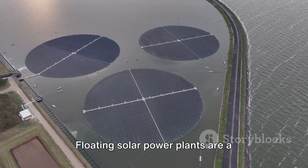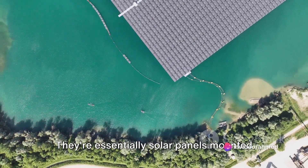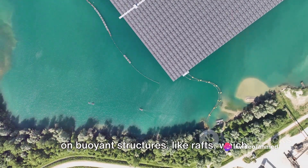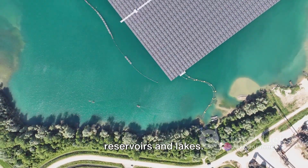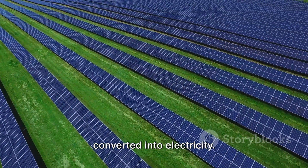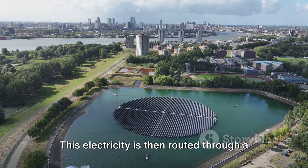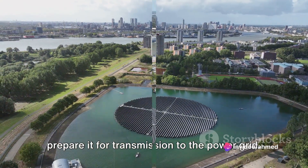Floating solar power plants are a relatively new concept in the realm of renewable energy. They're essentially solar panels mounted on buoyant structures like rafts, which float on bodies of water such as reservoirs and lakes. The sunlight that strikes these panels is converted into electricity, which is then routed through a central inverter and transformer, preparing it for transmission to the power grid.